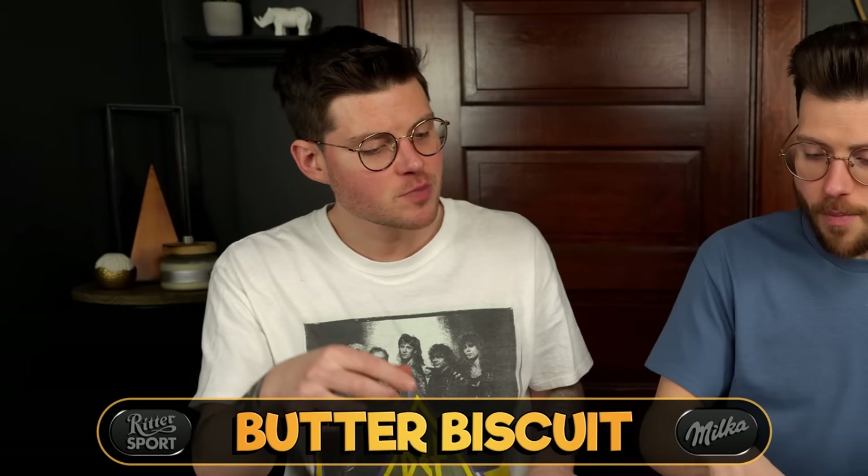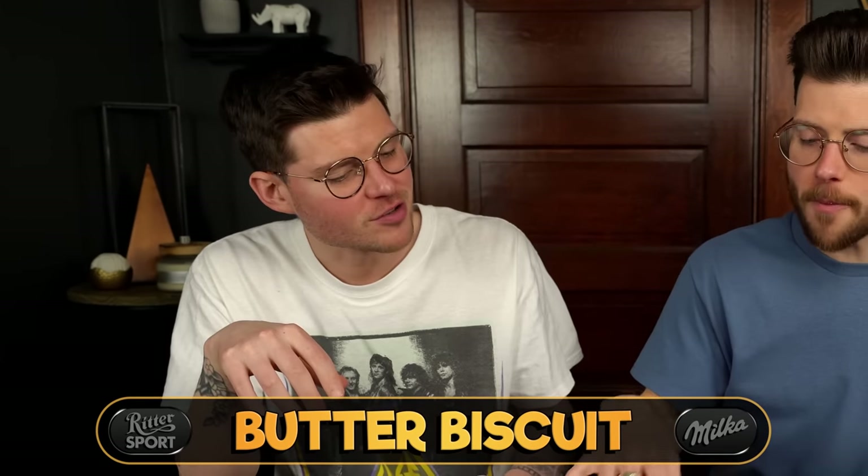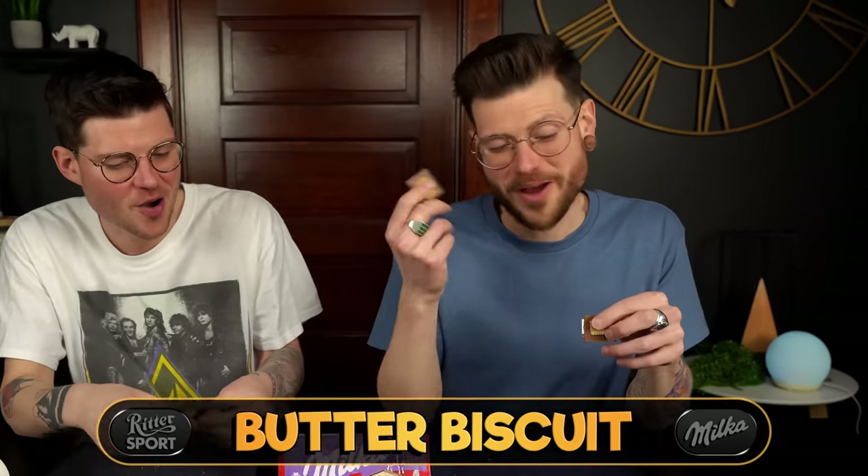That's pretty good. It reminds me somewhat of a saltine — I don't know how to describe it exactly.